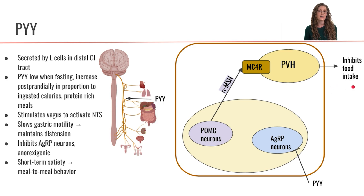So PYY is another anorexogenic hormone that is involved in our short-term meal-to-meal food regulation.